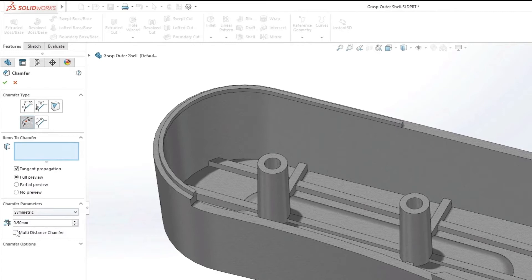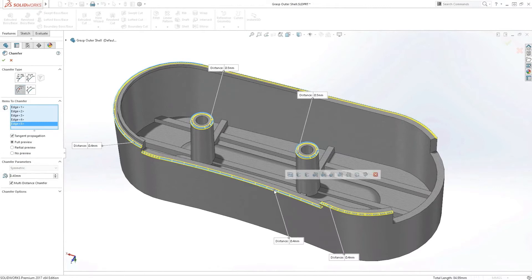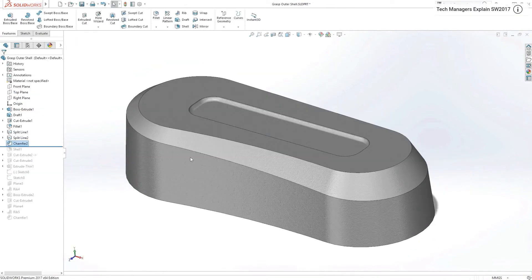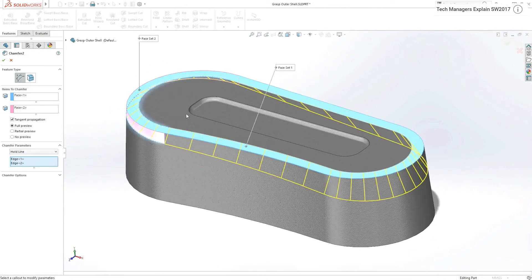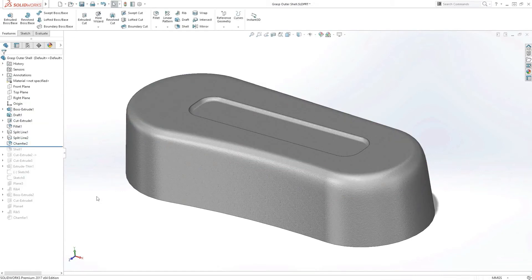The chamfer button now has quite a few more options — similar to fillet — so instead of just distance/distance and distance/angle, you've now got all the radius-equivalent options, as well as the ability to do multiple chamfers in one feature, which really cleans up your feature tree. One thing I found very useful is the ability to switch from a fillet to a chamfer with one button — if you create a fillet and don't like it, just edit the feature and click the button to change it.